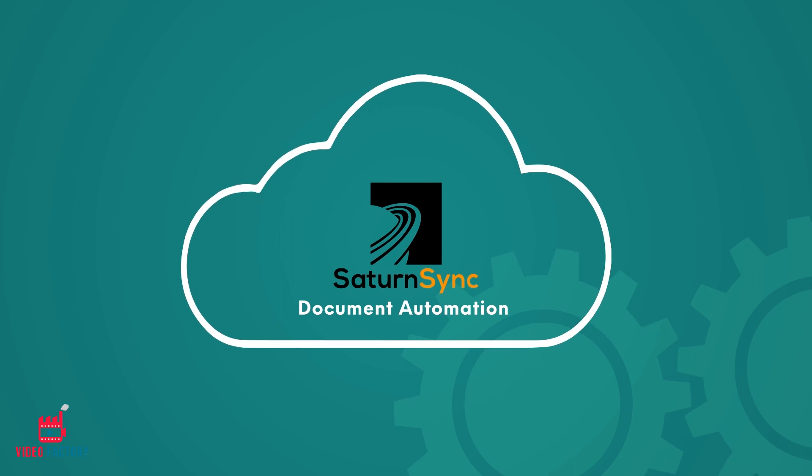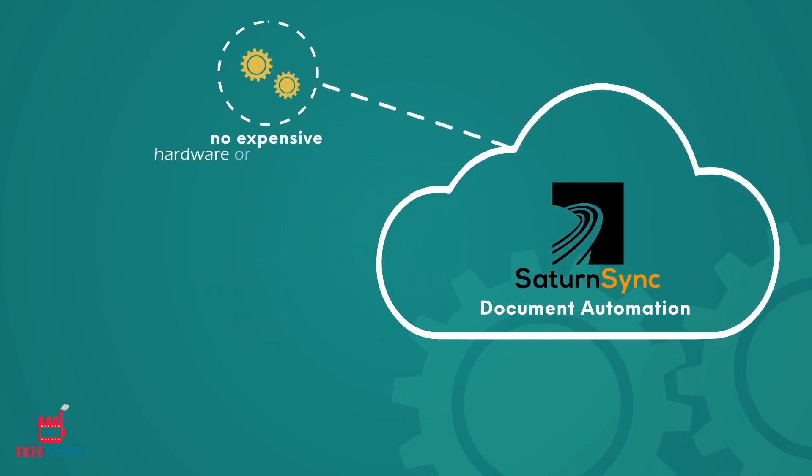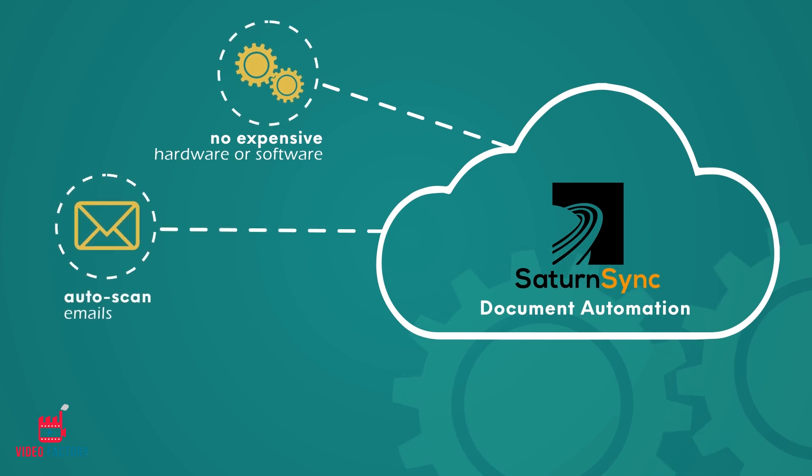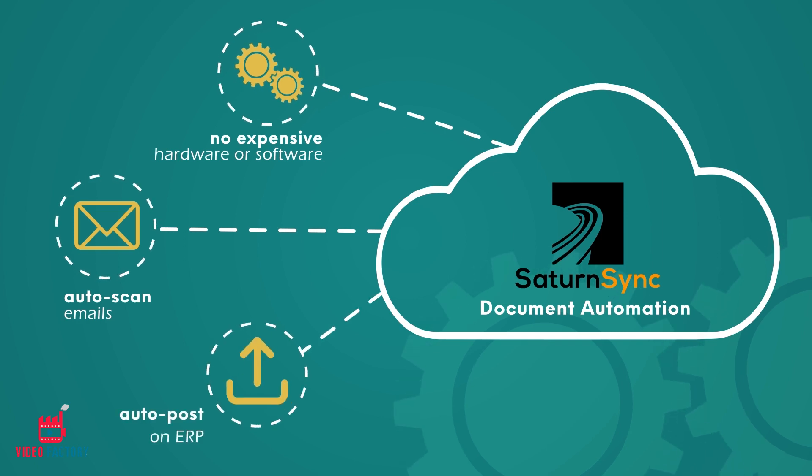Kevin uses SaturnSync, a cloud-based solution which does not require expensive hardware or software to install and maintain. SaturnSync can automatically scan emails with purchase orders using machine learning and OCR, and automatically post them to the ERP.